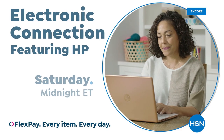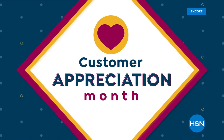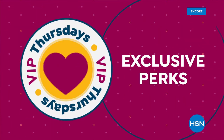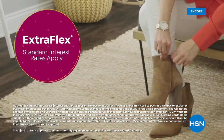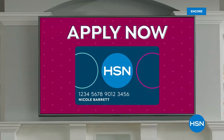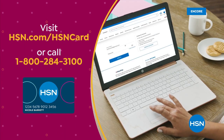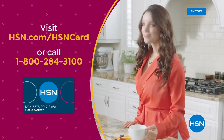HSN Customer Appreciation Month is all about you. All of April, we're showing the love to our HSN Card VIPs with exclusive perks like VIP Thursdays — a special offer every Thursday in April — plus extra flex or 12-month VIP financing on many items. Not a card member? Apply now and instantly get $10 off when approved. Visit HSN.com/HSNcard or call 1-800-284-3100.